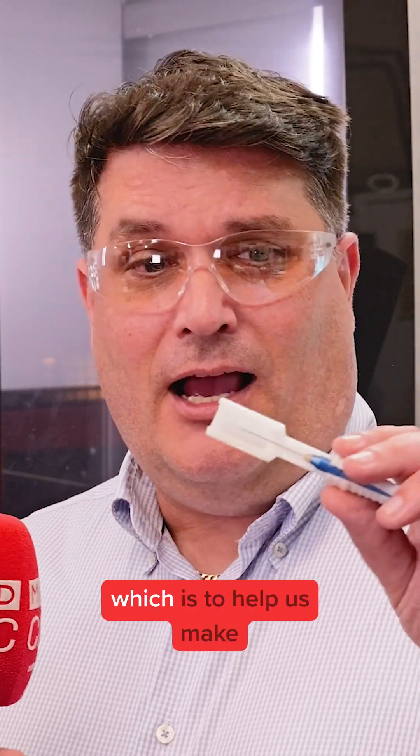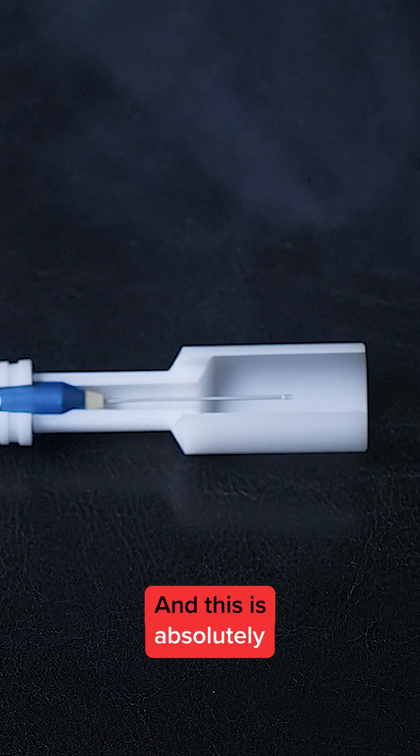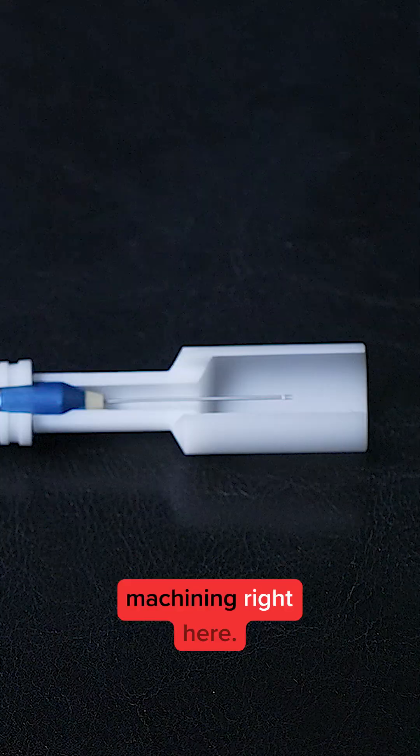Currently we're looking at the new SODIQ machine that we've got in here, which is to help us make these, which are instruments for eye surgery. And this is absolutely tiny — it's probably micro machining right here.